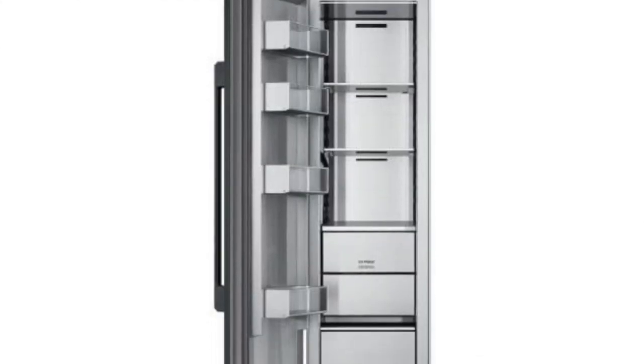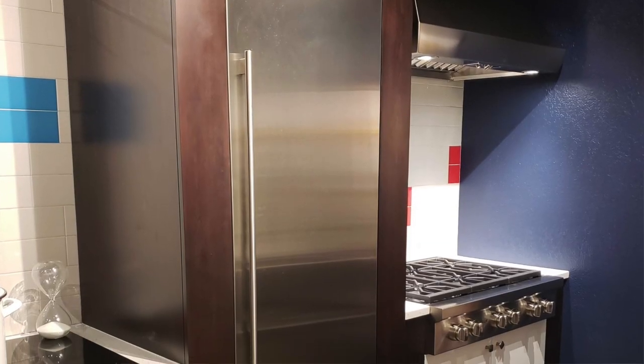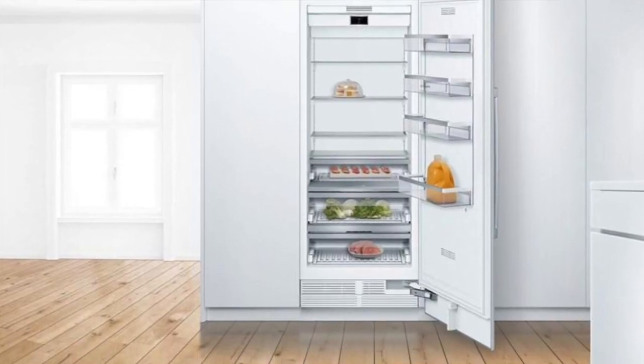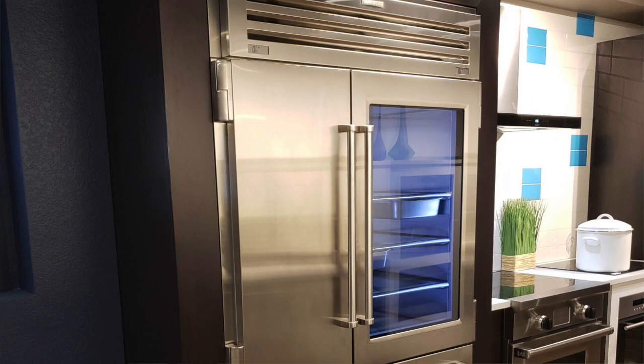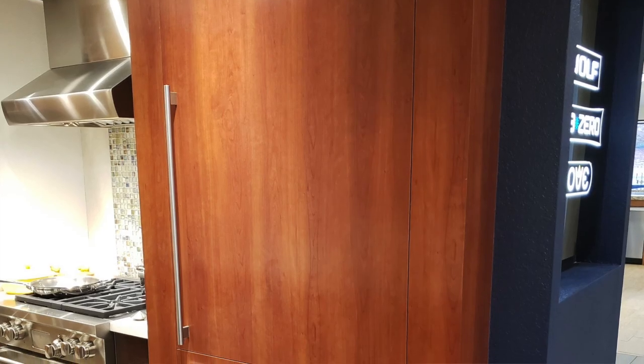In built-in refrigeration, the trend has really gone to columns. Energy standards are a primary driver, but whereas before you might buy a 48-inch built-in refrigerator, now you buy a freezer column and a refrigerator column, put them together, and configure them different ways — you can place refrigeration in one part of the house and freezer in another, or get a column just for wine storage. Think of stereo components from the old days: you can stack it any way you want. Door configurations have also evolved from top-mount, bottom-mount, and side-by-side to French door refrigerators with three or four doors, and some compartments can be converted between refrigerator and freezer mode.